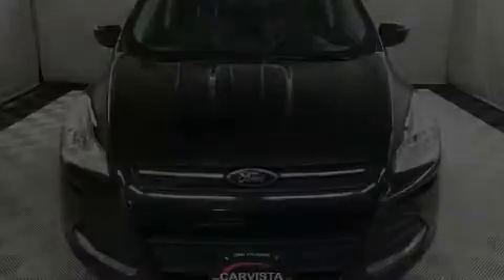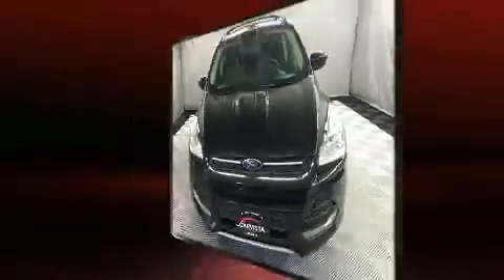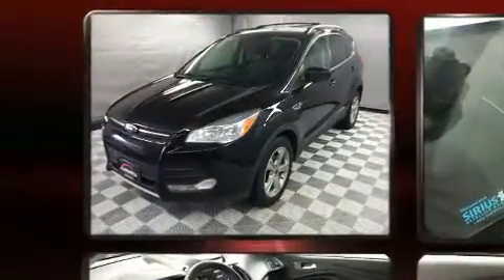Outstanding design defines the 2013 Ford Escape. It features an automatic transmission, front-wheel drive, and an efficient four-cylinder engine.